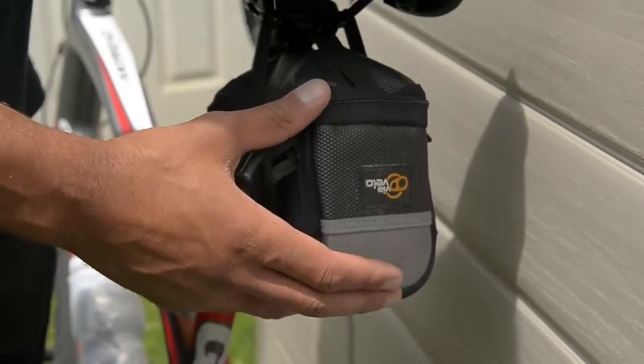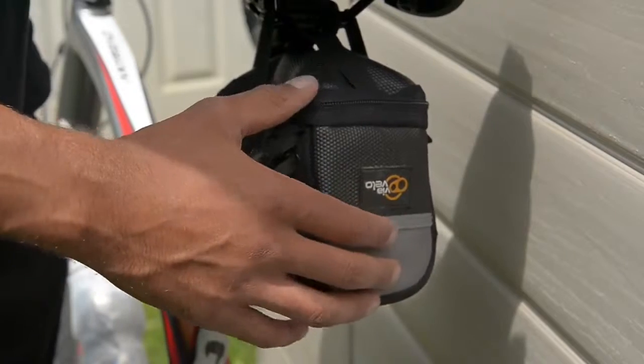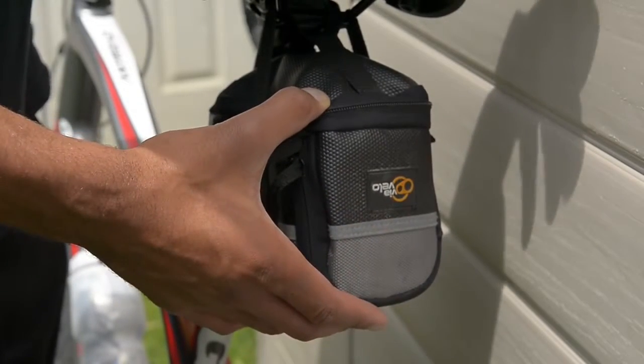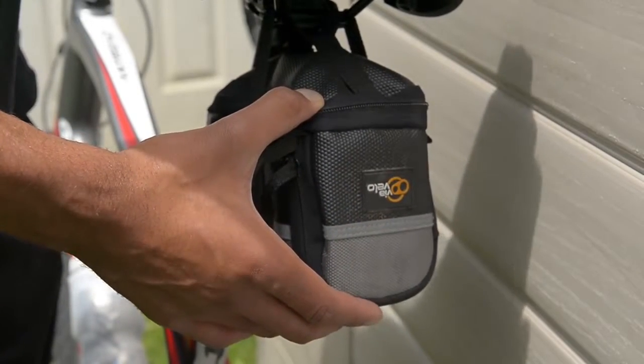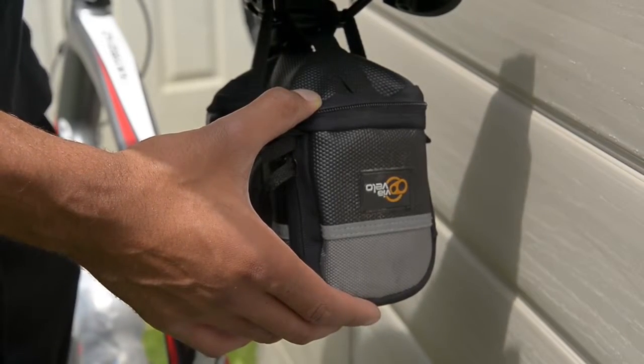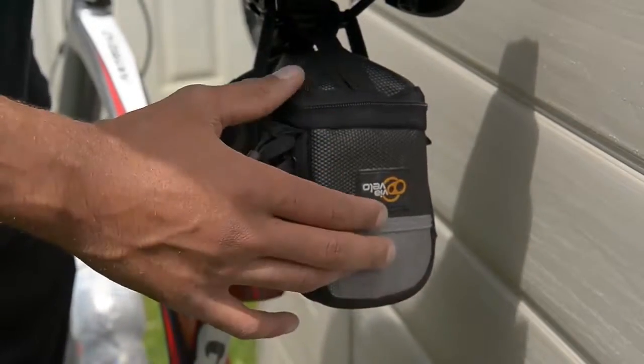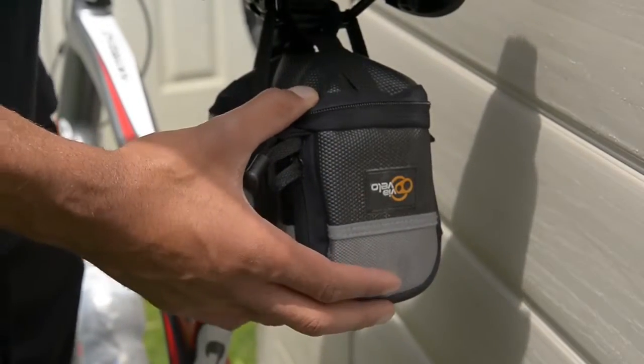Usually in this pouch I carry food with me — it's usually a bag of dates or some Clif bars. If you're going out for more than an hour then you should carry some food with you. An hour and a half is the absolute maximum you should go out without any food. If you're training for over an hour, carry some food — dates and Clif bars are my best recommendations.